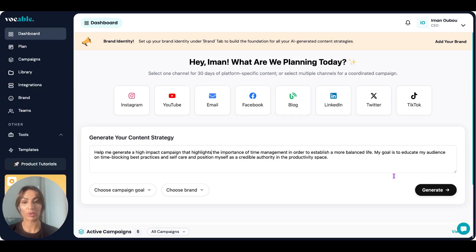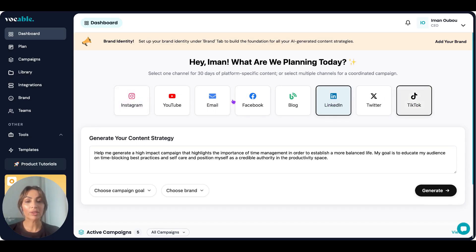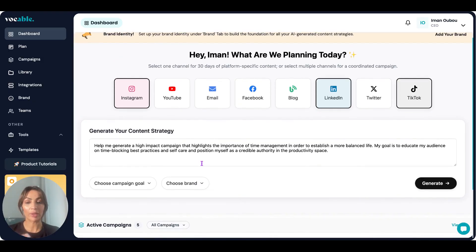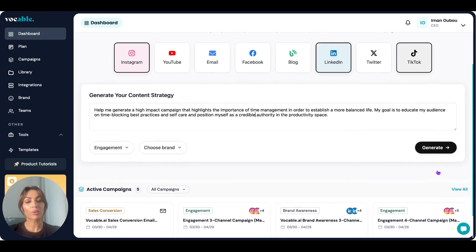Now that I've created my prompt, I can pick the channels I'd like to create content for. I can create 30 days worth of Instagram content — carousels, reels, and posts — just for Instagram, or if I want to create a coordinated multi-channel campaign across different platforms, I can pick more than one. In this case, let's pick TikTok, LinkedIn, and Instagram. If you have a brand already saved, you can pick it from here. You can also pick a campaign goal — let's say engagement — and then you hit Generate.